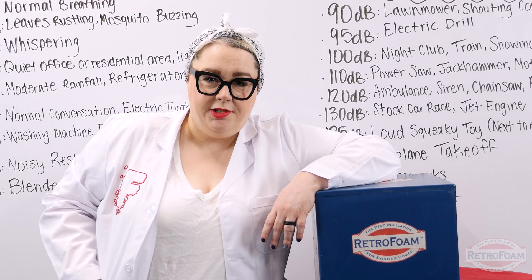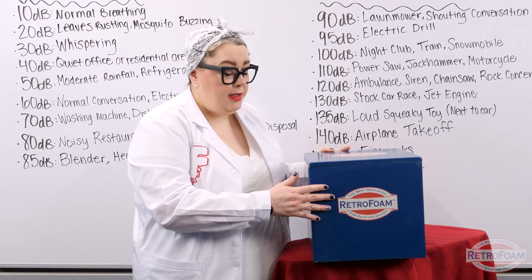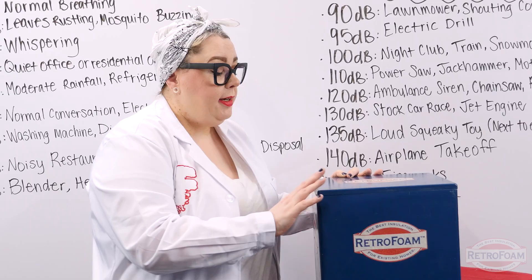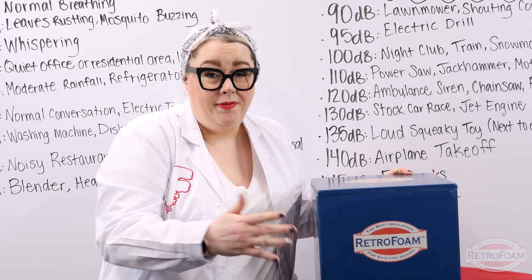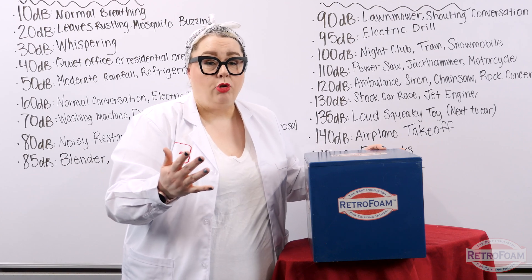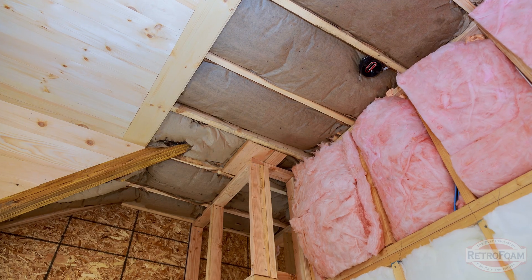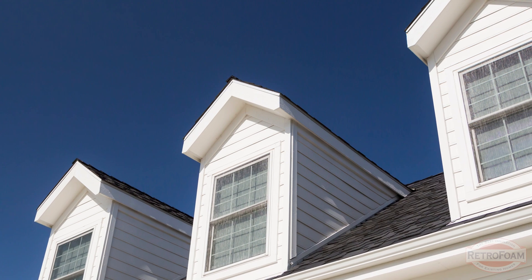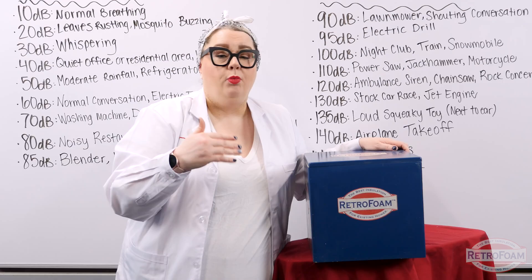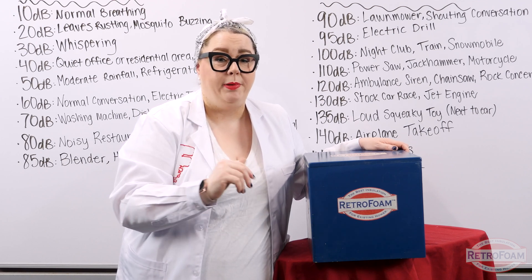Now that I've given you a very loud demonstration of how RetroFoam works, let's be realistic. This is not a great example of your home — this is just a wooden box with RetroFoam in it. Your home has windows, it has doors, and there's a lot to consider when you think about sound transmission. This does show that one of the added benefits of RetroFoam is that it has sound deadening qualities — it was about 20 decibels quieter. But this is not a great representation of your home. The way your home was built, the materials used, and how many windows you have all come into play. That's why we always say it's an added benefit of RetroFoam that it has sound dampening qualities. We won't say this is absolutely what you should do to reduce noise because every home is different and every result will be different depending on the construction.